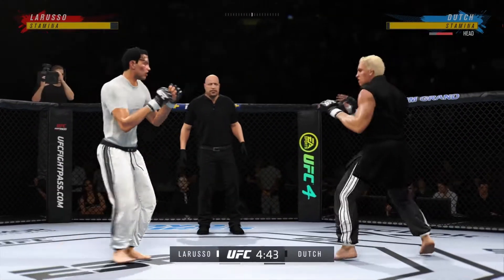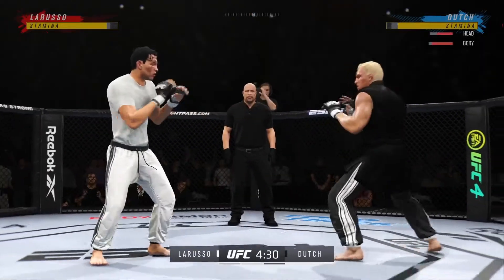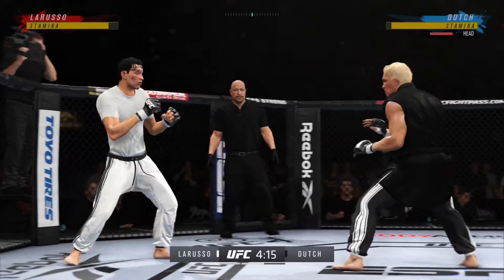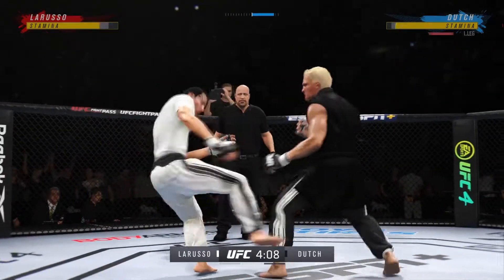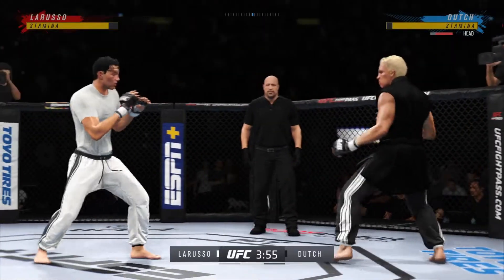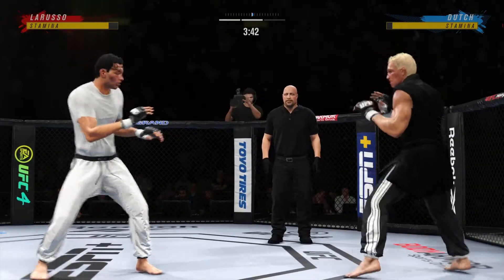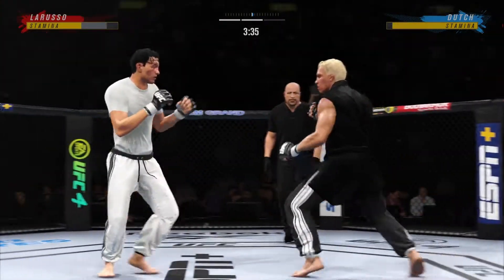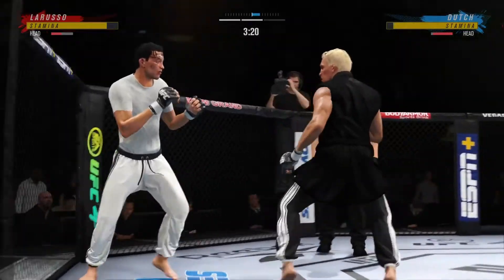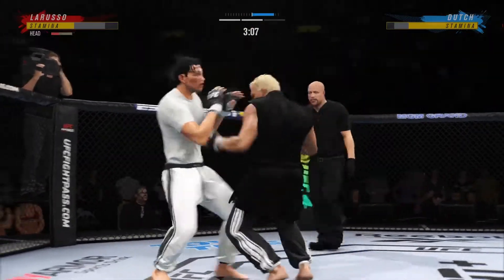He connects with a punch there. The speed at which he throws is crazy. Big kick. Keep busy, keep busy. Spinning backfist — he didn't telegraph that one at all. What a punch. He's cutting down the sides with these beautiful leg kicks.